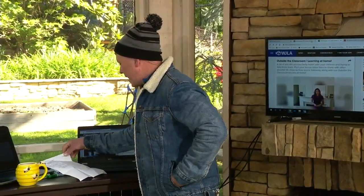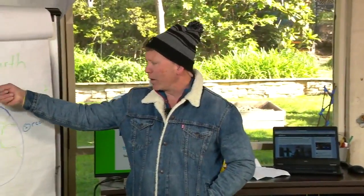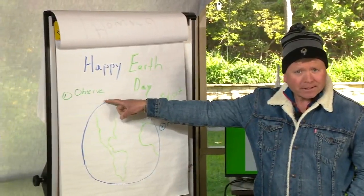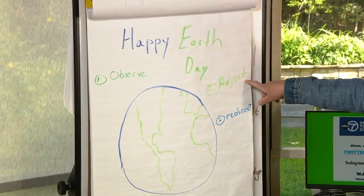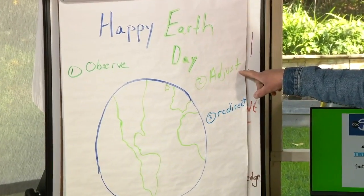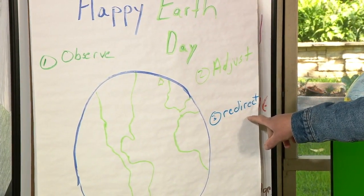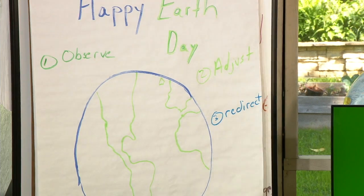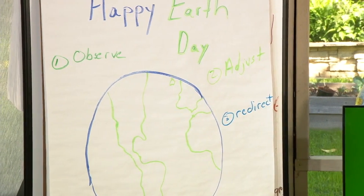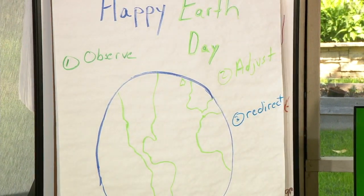Let's look at a couple of things today. We are working on spelling our words related to Earth Day. 'Observe' is our first word — take a picture or video spelling it out. 'Adjust' is our second word of the day, and 'redirect' is our third. Observe, adjust, and redirect are the words of the day. Please spell those out and let us see them.